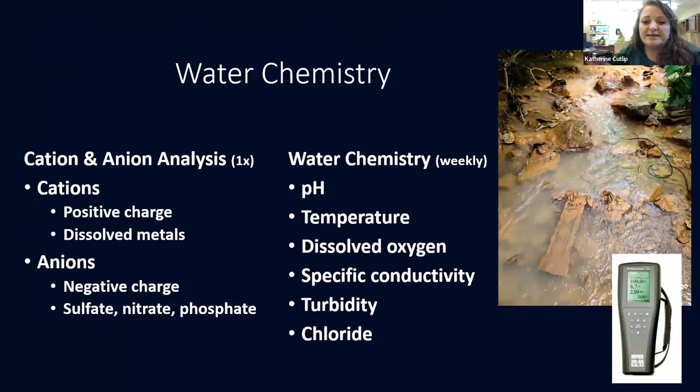I also did water chemistry. When I put the arrays into the creek bed, we did a water grab sent out for third-party analysis through Duquesne, measured for cations and anions — which gives an idea of dissolved metals, sulfates, nitrates, phosphates. And I did weekly water chemistry readings: pH, temperature, dissolved oxygen, specific conductivity, turbidity, and chloride using the YSI meter.